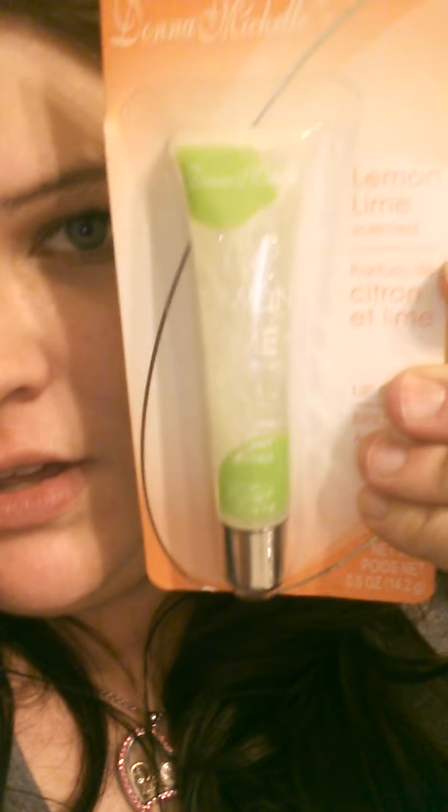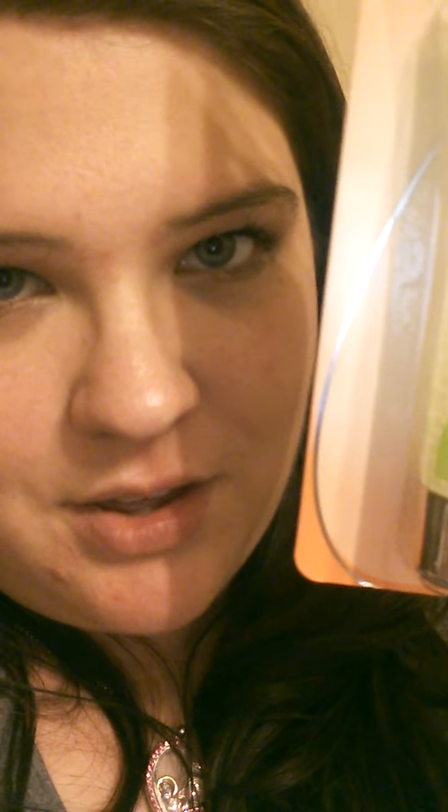I picked up this — I've always seen this at Dollar Tree but never picked it up. My sister picked one up, so I thought, can't hurt to try it. It's from Donna Michelle and it's the Lemon Lime Scented Lip Gloss. I'm going to give it a shot and see what I think. Then I picked up one of these Sassy and Chic Moisturizing Lip Glosses, because I have all the other colors but didn't have this one. I thought that was a really pretty color.